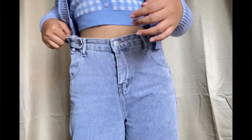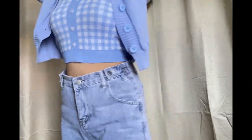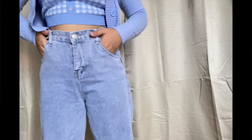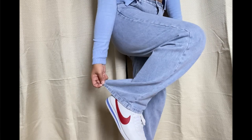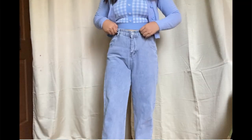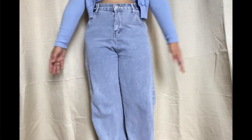Next on the list is this Denimod High Waist Straight Leg Jeans. This comes in three different colors: light blue, dark blue, and gray. I got the light blue in size medium. Same as with the shorts, it is comfortable to wear and the fabric is not that thick — it's not stiff like other jeans, it's more flowy and comfy. I also like the button details in the waistline because they serve as an adjustment to make sure it fits well. However, same as the previous one, it is a bit bigger on me — about two to three centimeters. But nevertheless, I love the retro vibe it gives.